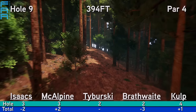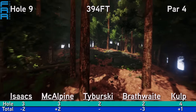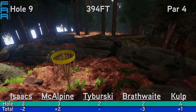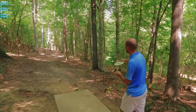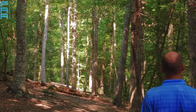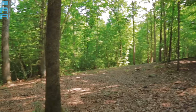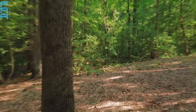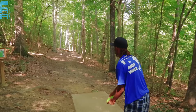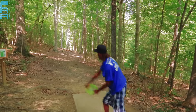Hole number nine, 394 feet, par four — a long straight tunnel shot that you have to finish to the left, get around a mando, and then go uphill to the basket. If you can park a good shot off the tee, then you can get a birdie on this one very easily. Ladies and gentlemen, this is how it's played. That's a little bit wide — looks like he took a skip or maybe hit some of the woods on the right. Should have a great look at three though.